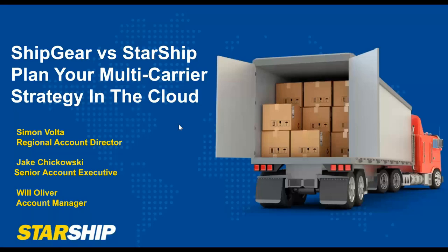Good afternoon and good morning, wherever you may be. Thank you all for joining us today to learn more about Starship Cloud. I'm Jake Schikowski, the Dynamics Account Executive here at vTechnologies. All of you have probably heard by now that Shipgear is going to be sunset at the end of 2023, so we appreciate all your Shipgear business over the years. We're excited to show you more information about Starship Cloud and how it can really enhance your shipping operation.